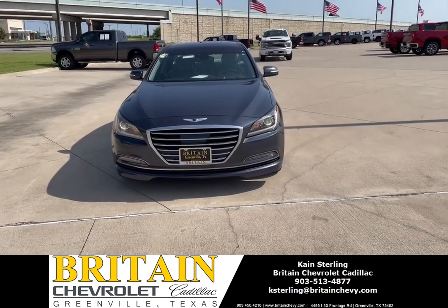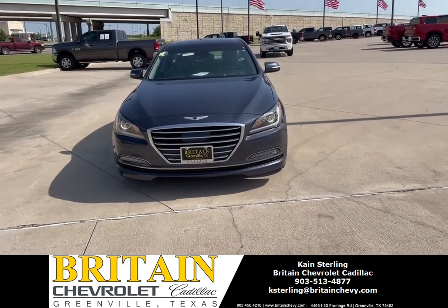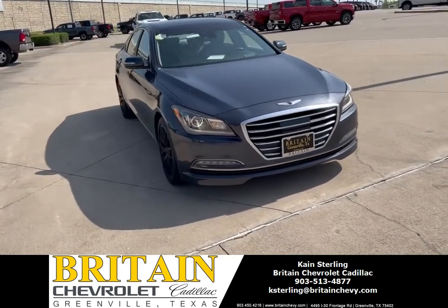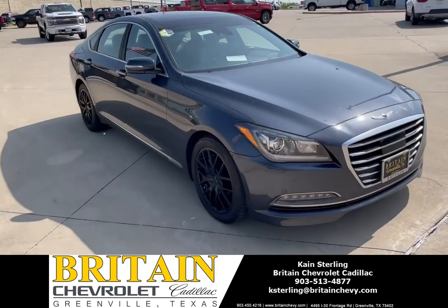Good morning, everybody. My name is Kane Sterling here at Britton Chevrolet, and today we're taking a look at a 2017 Hyundai Genesis. I'm going to give you guys a quick little walk around.